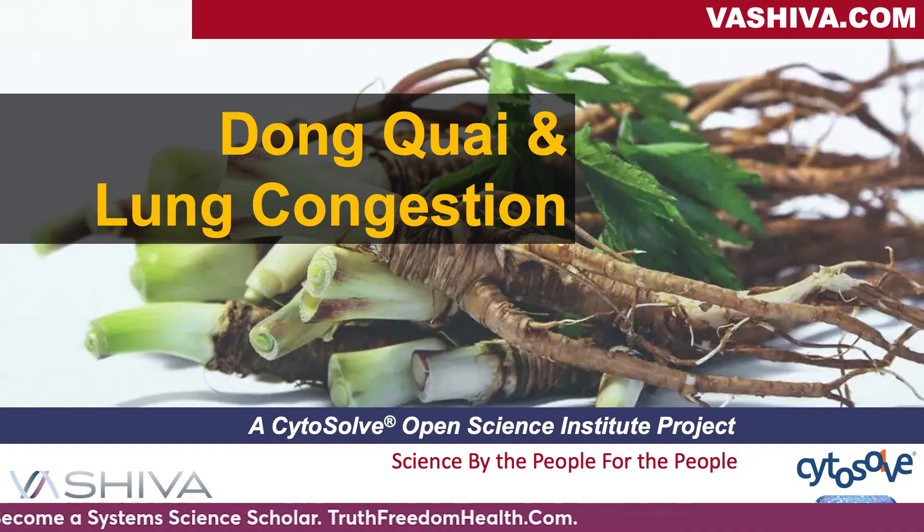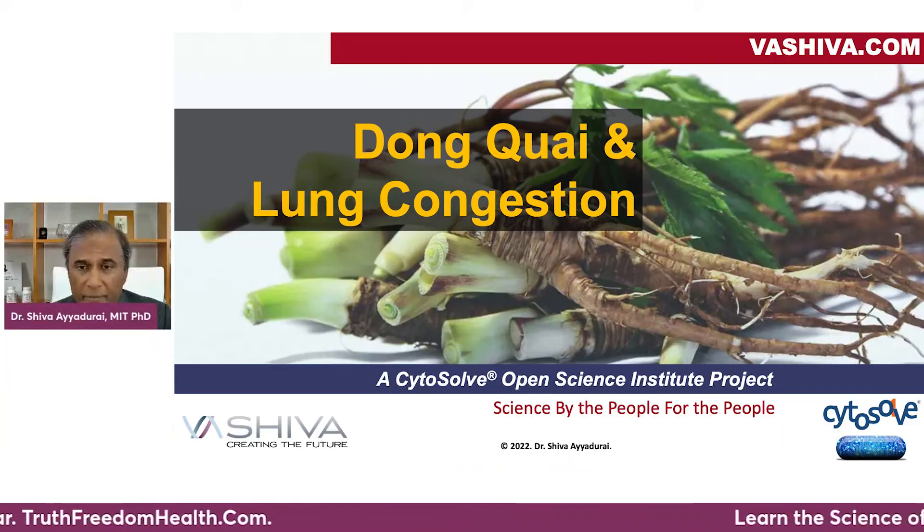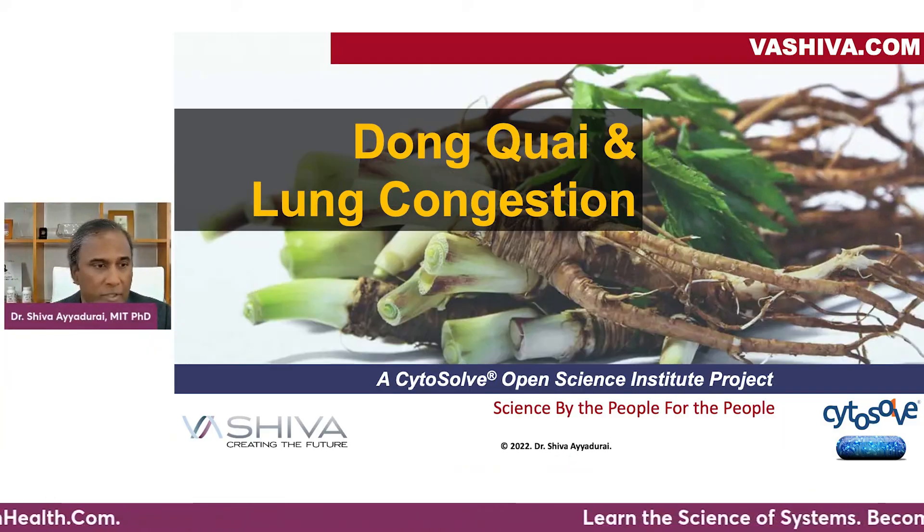Hello everyone, this is Dr. Shiva Ayodure. We're continuing our lung congestion series and now we're going to move over to looking at Dong Quai and its effects for lung congestion. Some of you may have heard of it, some of you may have not, but we're going to jump right into it.